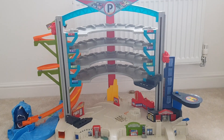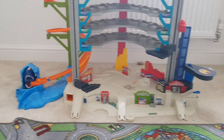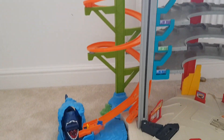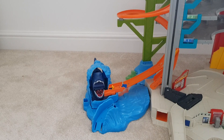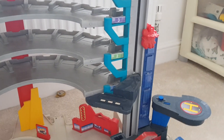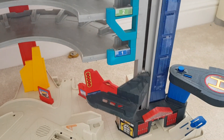He will sit here playing for ages — parking all of his cars or lining them all up to get some petrol. It's also got a ramp here that goes down into a shark's mouth, and as the car goes in the shark will clamp shut on the car. It's also got a little lift where he can put the cars in and they go up and down.